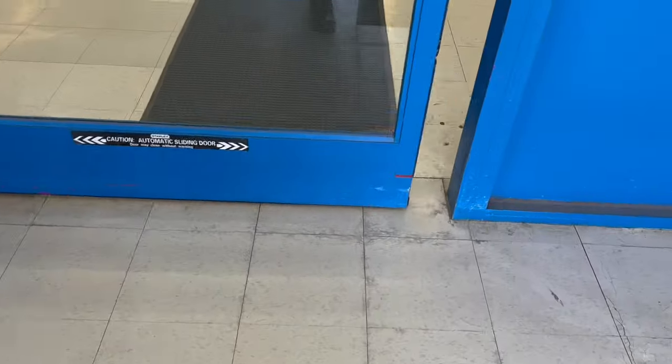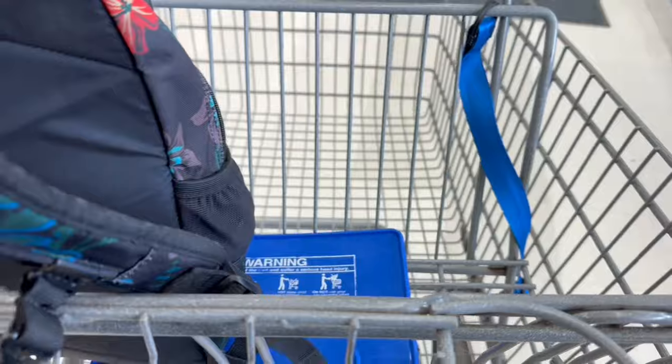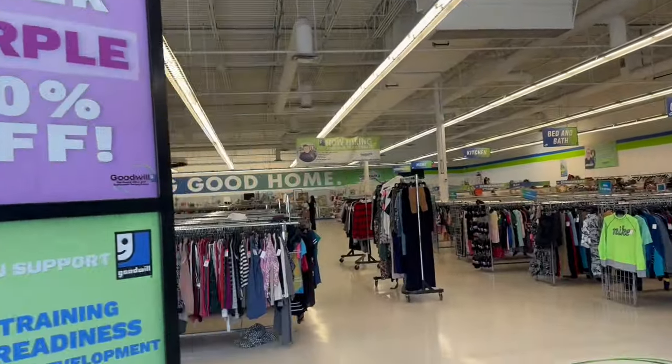Goodwill, and see what we can find. I flip. Purple is half off.